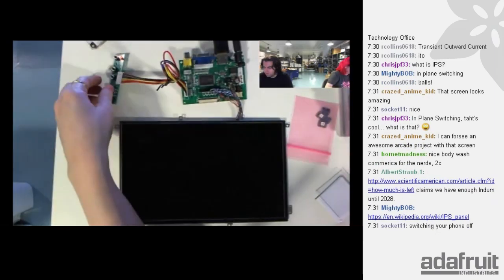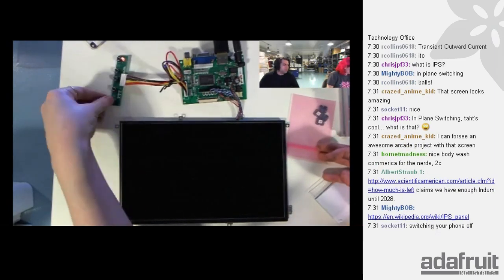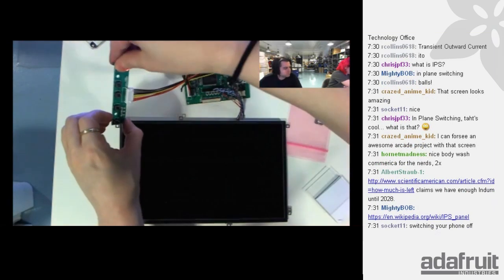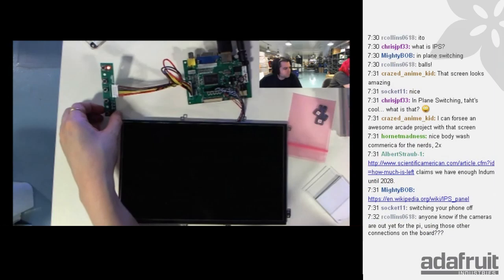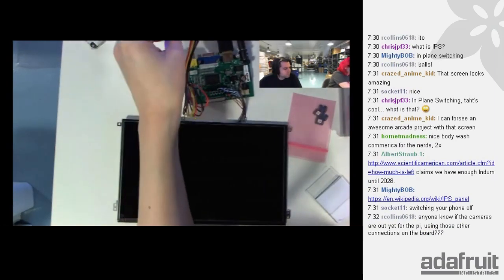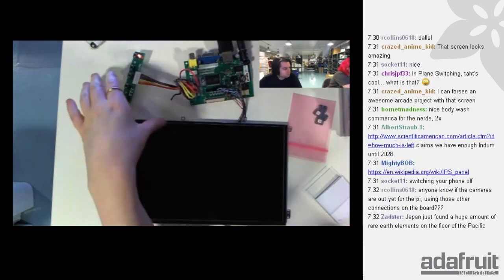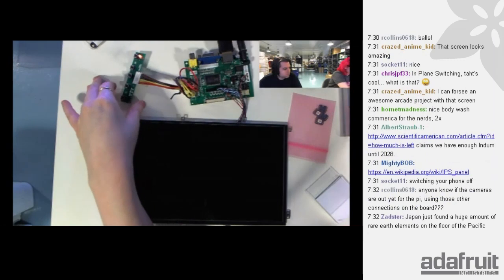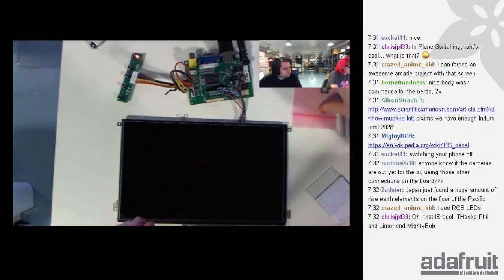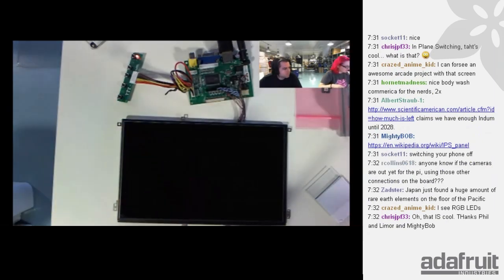IPS — in-plane switching — means you can see from any angle. I think I had the power supply switched wrong — I must have pressed something. Let me power cycle it. We had it working right before the show. We'll move on to the next item and I'll figure out what I unplugged incorrectly.